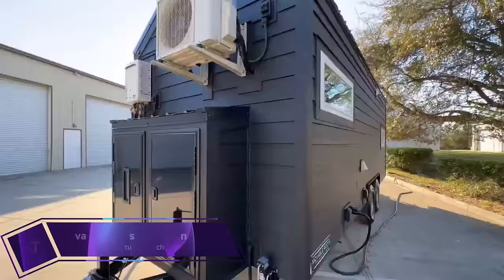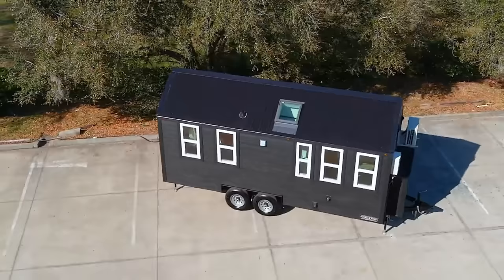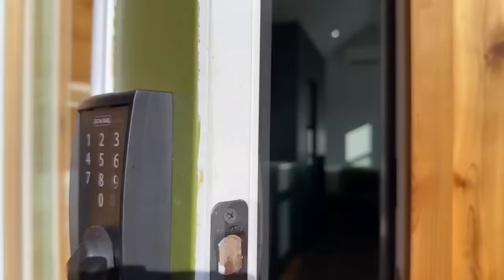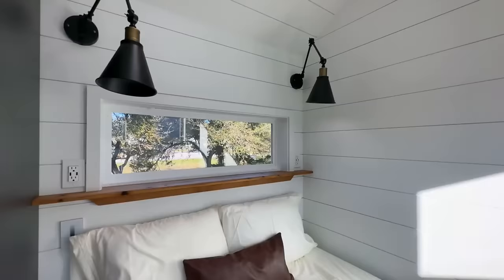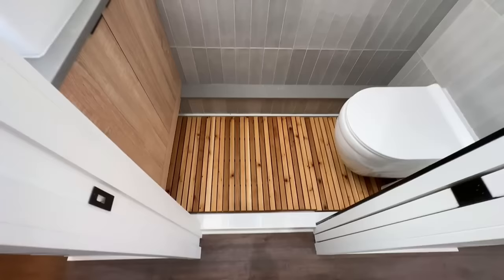The Moveable Roots Jojo Bean Series is a collection of tiny homes ranging from 20 to 26 feet in length and 8.5 to 10 feet in width. These homes are designed to maximize space and storage, with no stairs, ladders, or lofts. They feature a well-equipped kitchen, a built-in table that doubles as a desk, a washer and dryer, a pantry or utility closet, a bathroom, and a spacious bedroom with a queen bed.